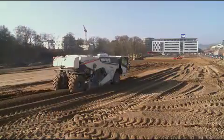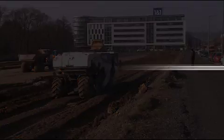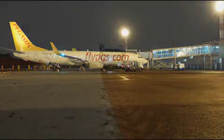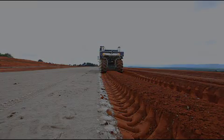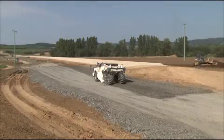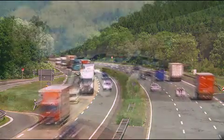The WR model range from Wirtgen offers a very broad range of applications in soil stabilization and cold recycling: soil stabilization in residential areas, on industrial estates, on airports, along rapid transit railway systems, and for road pavements. Cold recycling of road pavements.